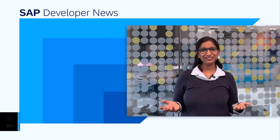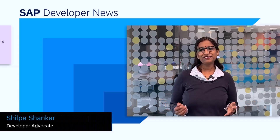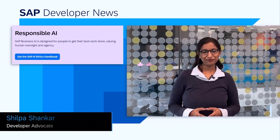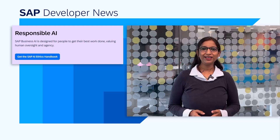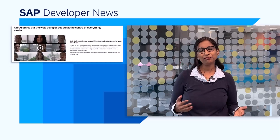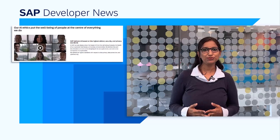Hey everyone. We talk about AI every time and in every context. As AI becomes increasingly integrated into our daily lives, it's essential to ensure that these technologies are designed and used in ways that align with ethical principles. SAP has updated its global AI ethics policy by adopting the 10 guiding principles of the UNESCO recommendations on the ethics of artificial intelligence.